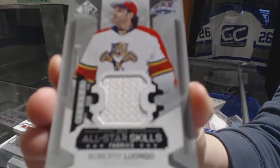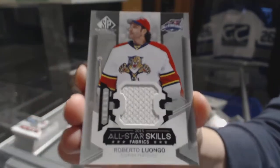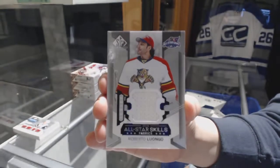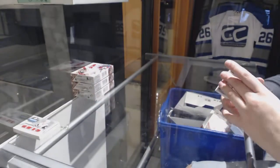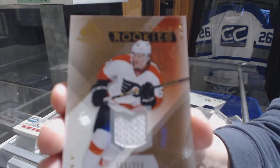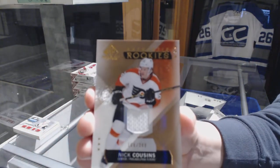We've got an All-Star Skills Fabrics jersey for the Florida Panthers, Roberto Luongo. Authentic rookie jersey, numbered 399, for the Flyers — Nick Cousins.